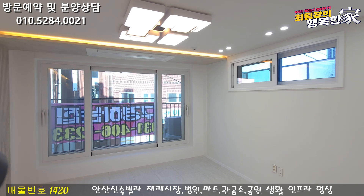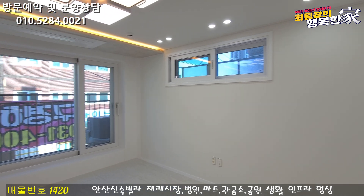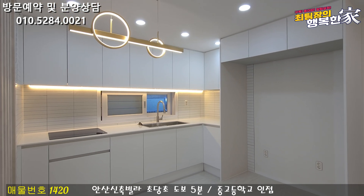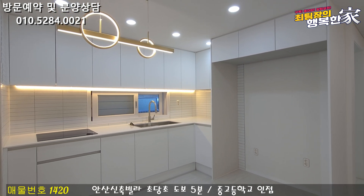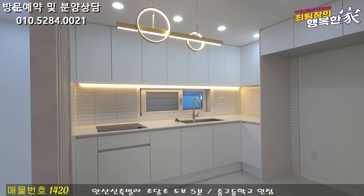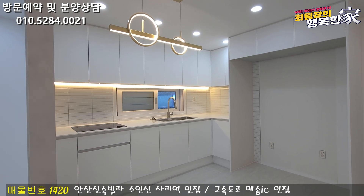Let's look at the room. The room has a white tone. There is a seating area inside the room.